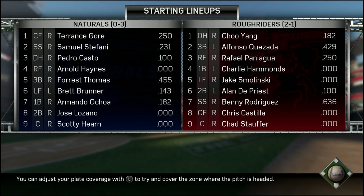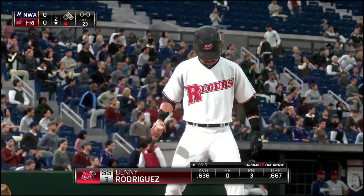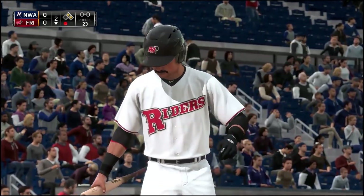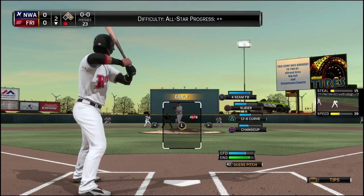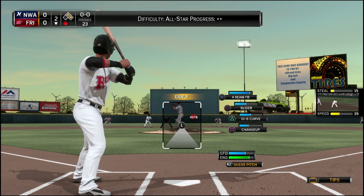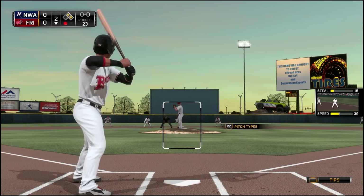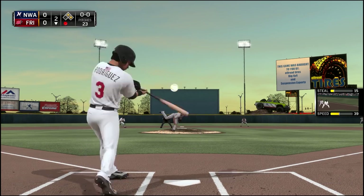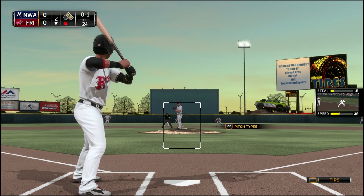Hey, what is going on guys, Clickwood here back again with another episode of my Road to the Show here on MLB 15 The Show. Benny the Jet Rodriguez — we're getting things started in this one. Bottom of the second, man on first and second base, the pitcher's already thrown 23 pitches, so that's pretty solid. We're just gonna try and make sure he throws some more pitches in this at-bat, but the very first pitch I'm gonna swing at.